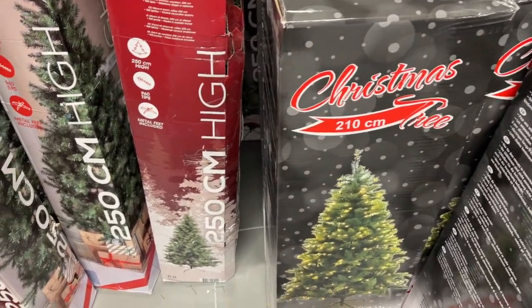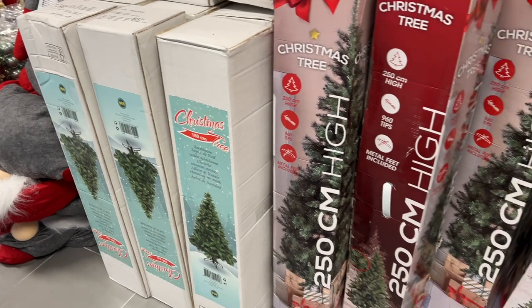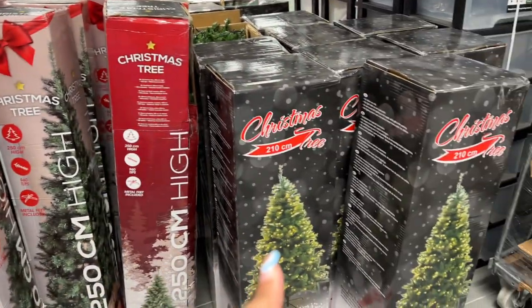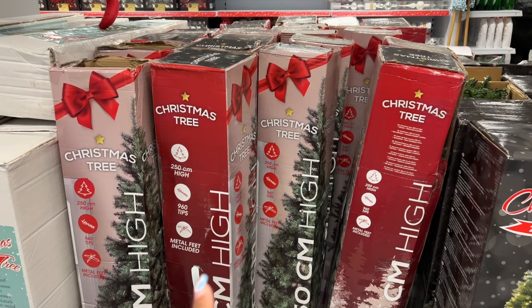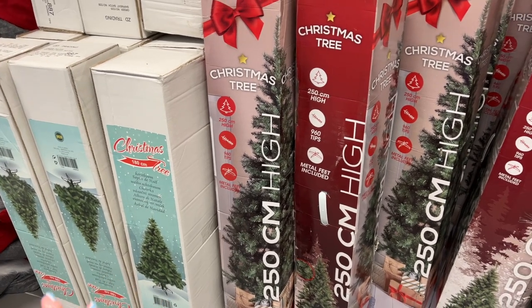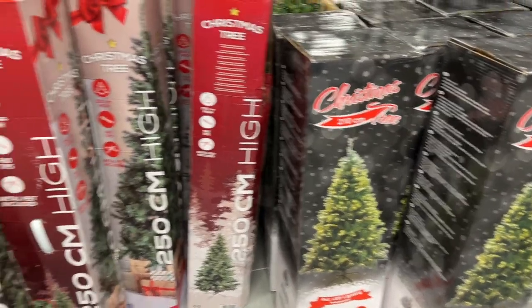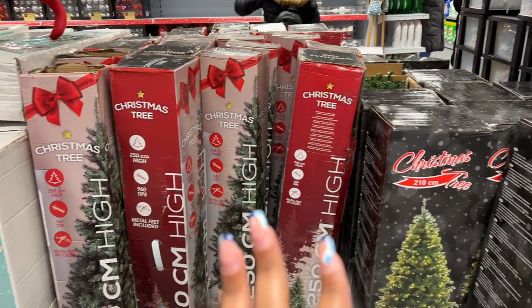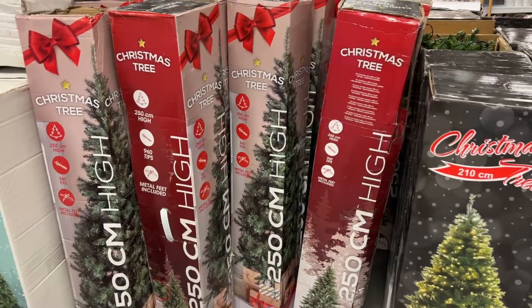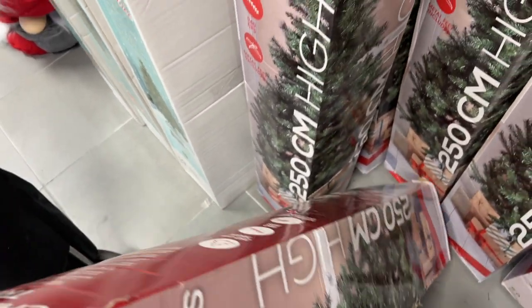The moment has come to choose a Christmas tree. We have one from 180 centimeters, one of 250, and one of 210. I think I'm going to go with this one — the 180 is looking a little bit too small, and I want my tree to have some height to it. I think I'm going with this one for sure.